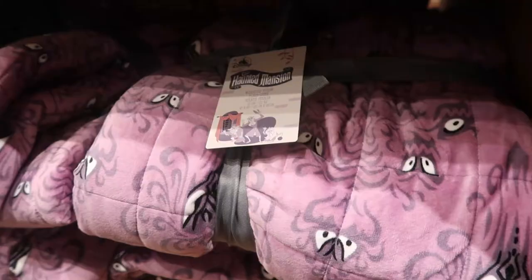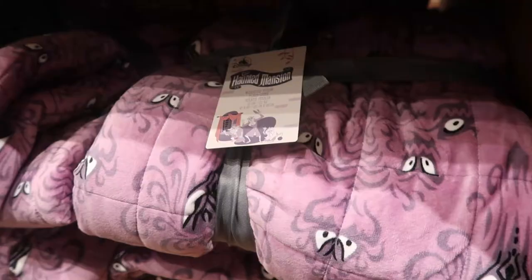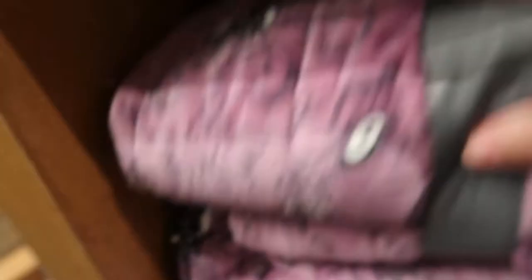This is a really nice plushie blanket — it's a weighted throw. Oh, it's pretty heavy. How much is it? Once again, no price on this weighted blanket.